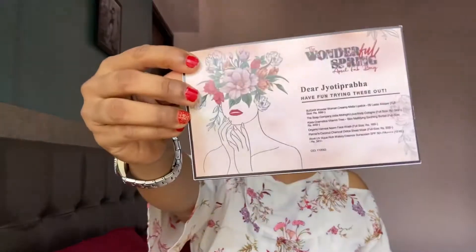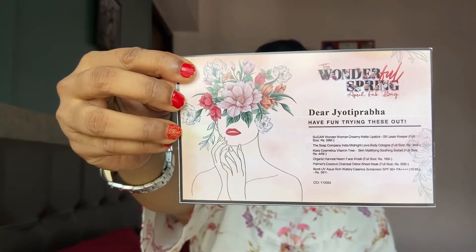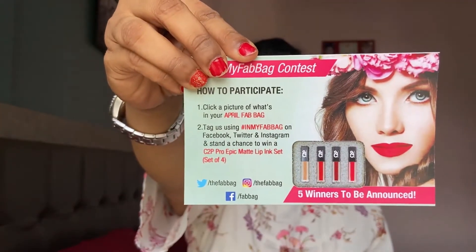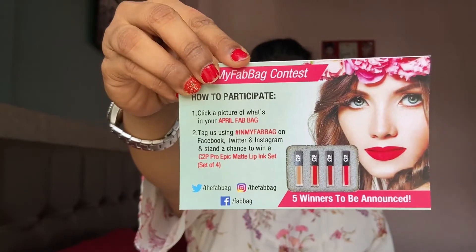Fab bag has a theme every month. For this month it's the 'Wonderful Spring April' fab bag. They have some cards inside. The first card contains all the details of the products along with pricings. The next one is an 'In My Fab Bag' contest card — you just need to participate on social media and you can win prizes. The third one is a coupon code card.